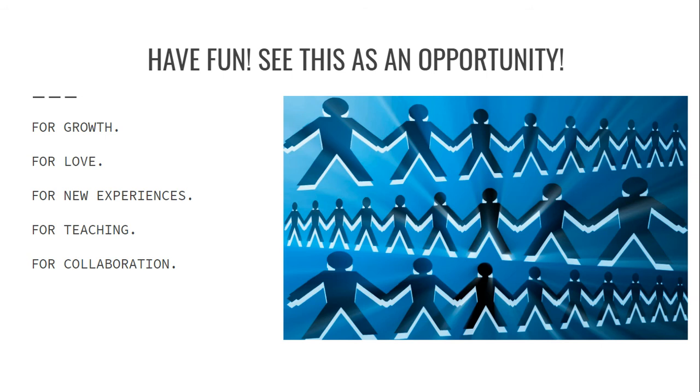See it as an opportunity for teaching — teaching other students how to accept cultural diversity, and teaching ELLs the English language and American culture. Really see it as an opportunity to do what we signed up for. I would also see it as an opportunity for collaboration: within your department, within the school district, and within the community.